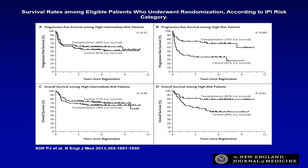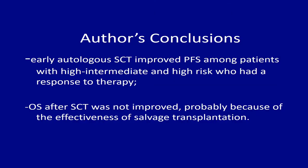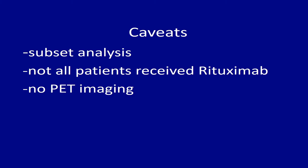Looking at subsets: for the high-intermediate risk group, both progression-free survival and overall survival showed no difference. However, for the high IPI group, there is a significant difference — patients who received transplant upfront versus those who did not had better event-free survival, progression-free survival, and overall survival. This subset of patients clearly benefited from an upfront transplant. The conclusion from the authors was that autologous transplant done early improves progression-free survival in this subset of high-risk patients.